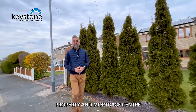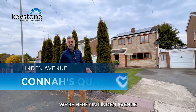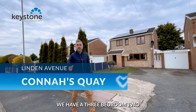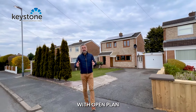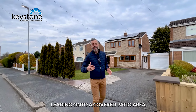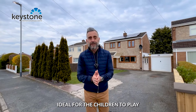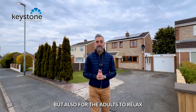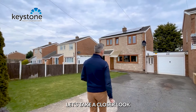Hello, Lee from Keystone Property and Mortgage Centre, and we're excited to bring you this one. We're here on Linden Avenue — a three-bedroom, two double and a single, link detached, with open plan kitchen dining room leading onto a covered patio area and the most wonderful garden, ideal for children to play but also for adults to relax. Come with me, let's go inside and take a closer look.